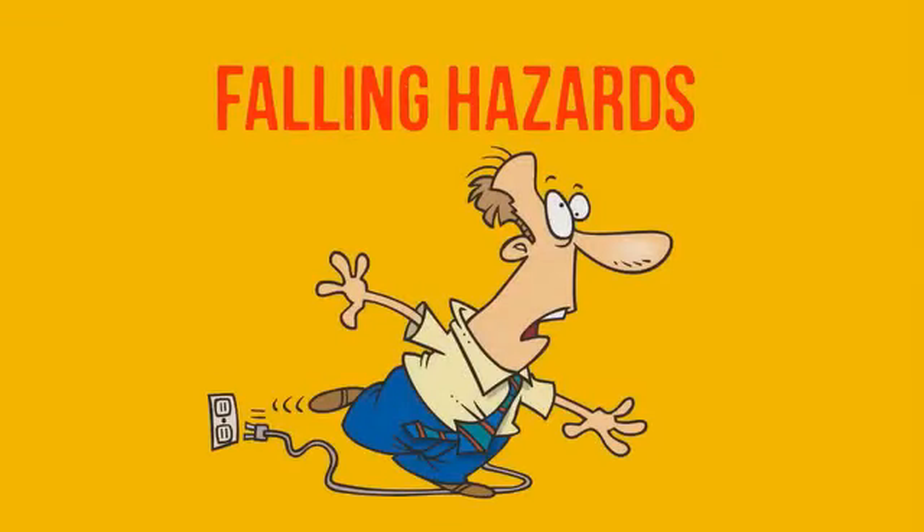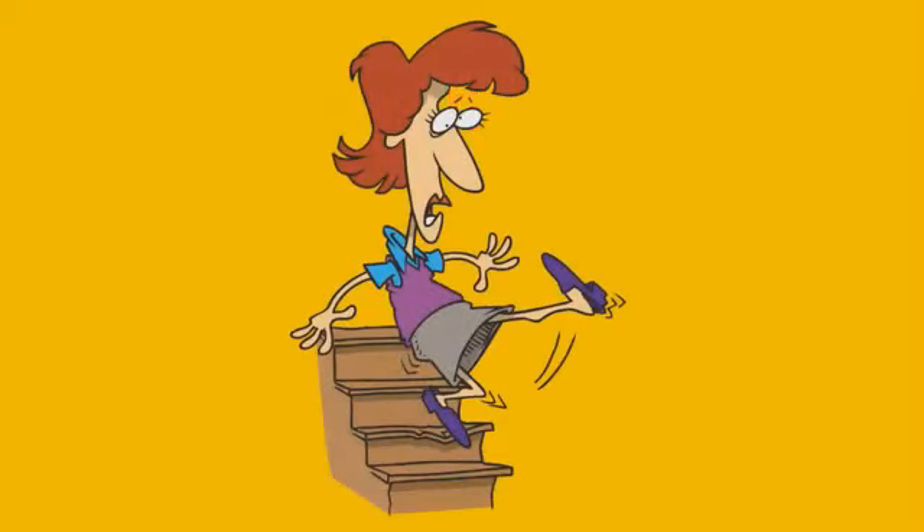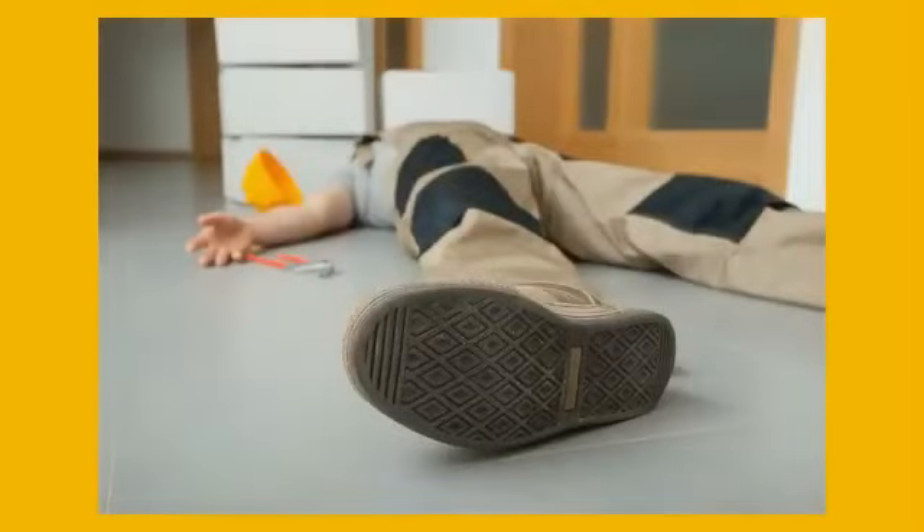Number two is falling hazards. A fall is bound to happen when someone repeatedly fails to look where they are going. Other falling hazards lurk on stairwells with loose guardrails or with things stored on the steps. A simple fall can be life-changing, even fatal.